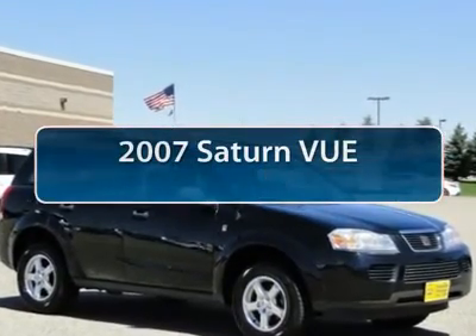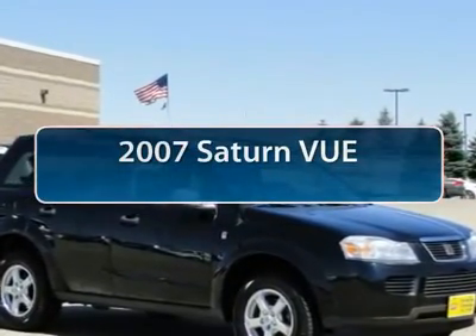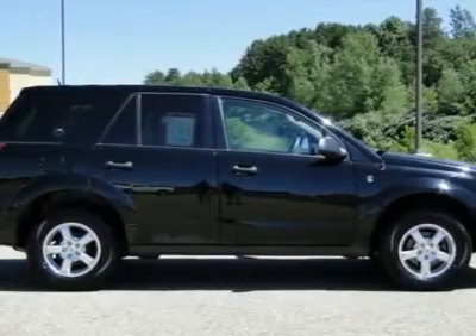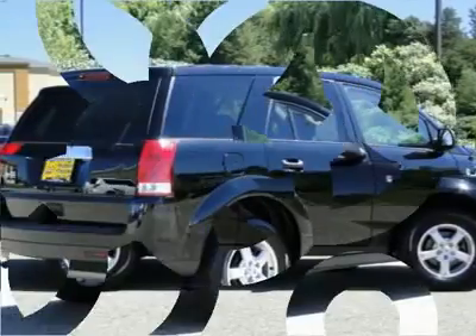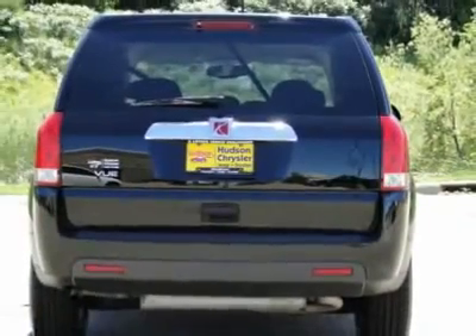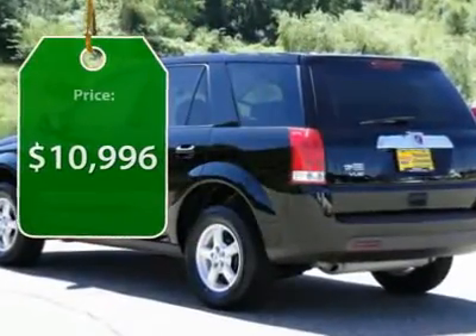The 2007 Saturn Vue. The Vue is stylish outside, while inside is a versatile cabin that offers several alternatives for hauling people or cargo. The interior is attractive and European in style, modern and classy, with comfortable seats, and is priced below $15,000.